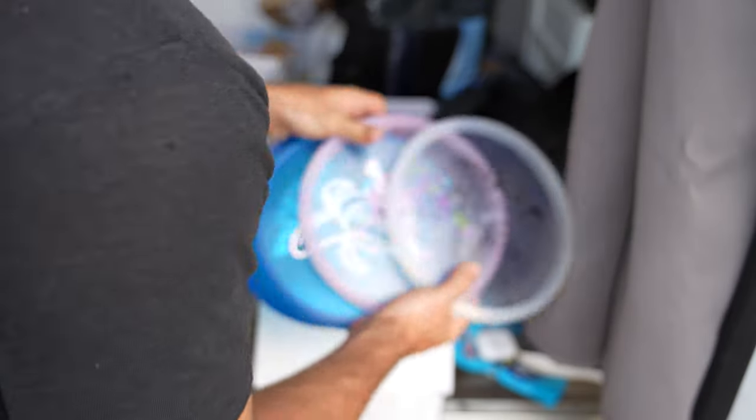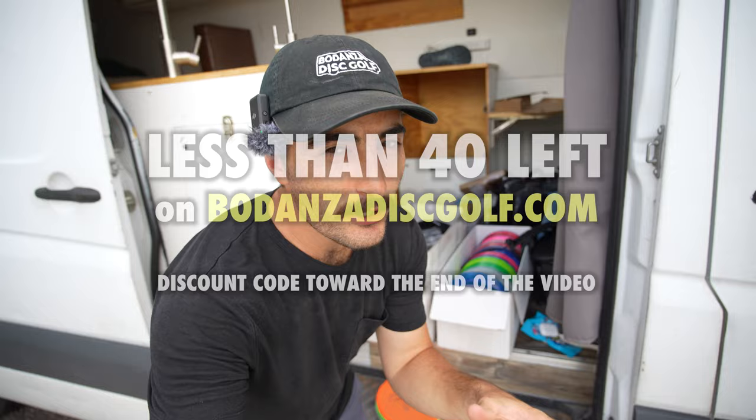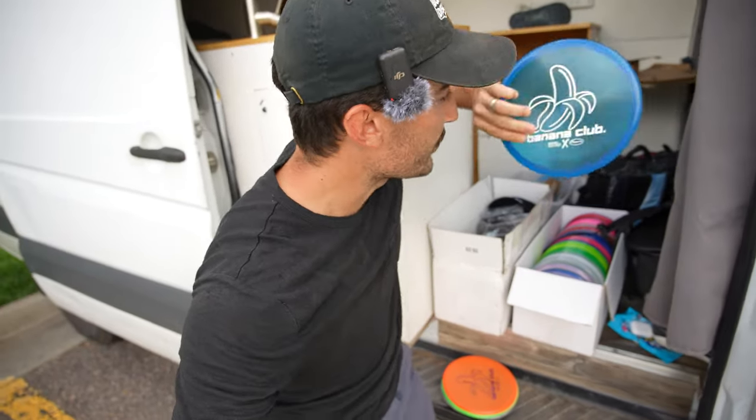I'd be remiss if I didn't mention we have some more Banana Club Zones on my website, badanzadiscope.com. There are not very many of them, but they're now listed by color so you can buy a specific color. All my future disc drops, you'll be able to choose at least the color of the disc, sometimes the disc and the stamp.